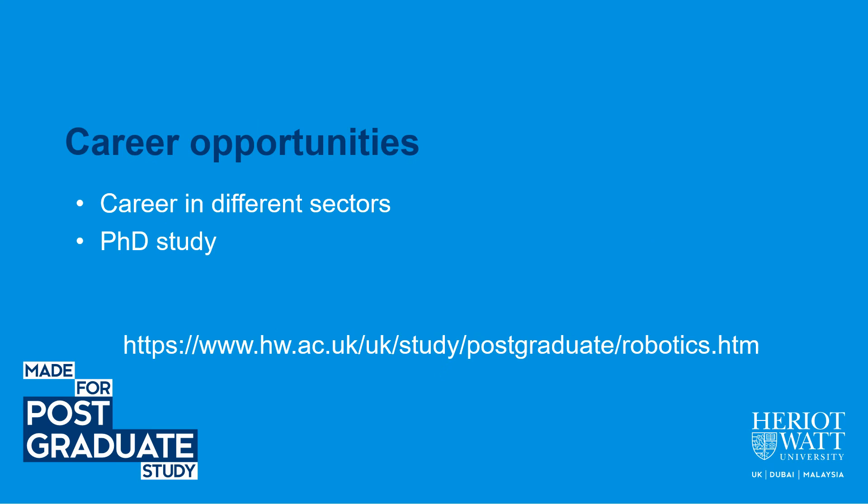After completing the MSc in Robotics, students will have excellent career opportunities. They can work in many different sectors or go on to PhD study. For more information, please visit the link shown here. Thank you.